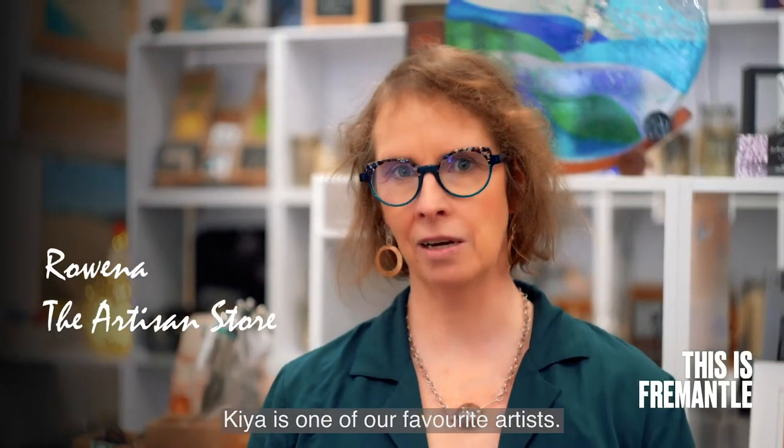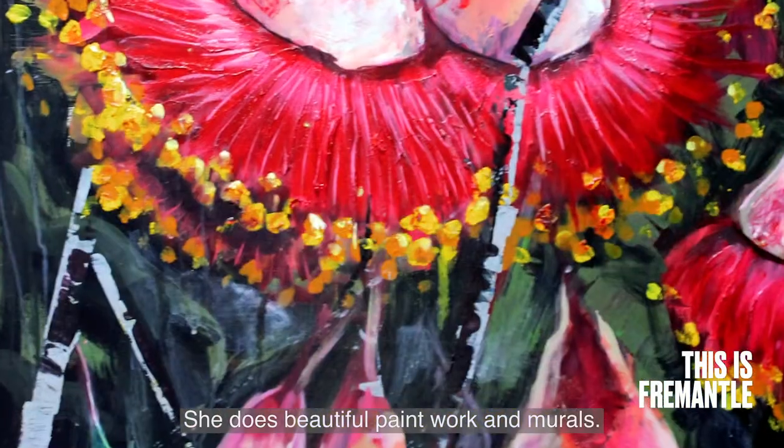Kia is one of our favourite artists. She does beautiful paintwork and murals.